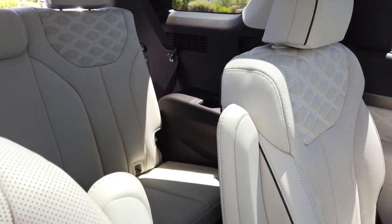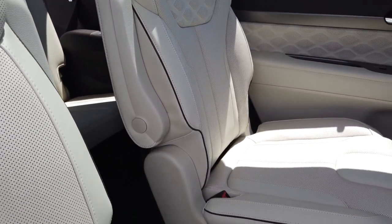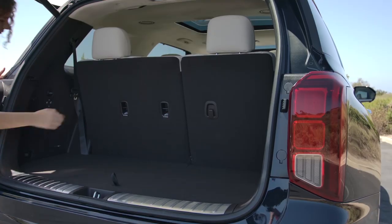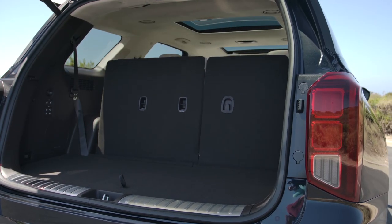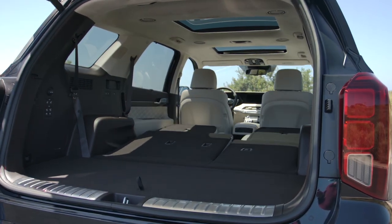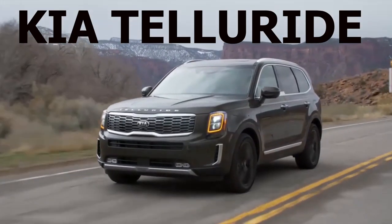The Palisade is also a really practical SUV with tons of interior space and cargo room, and it has a great driving experience with good performance from the 3.8-liter V6 engine with plenty of power and a smooth-shifting 8-speed automatic transmission. There's just not a lot to complain about with the Palisade — it's a well-designed SUV that has a lot to offer. But much of the same could also be said of SUV number two on the list: the Kia Telluride.